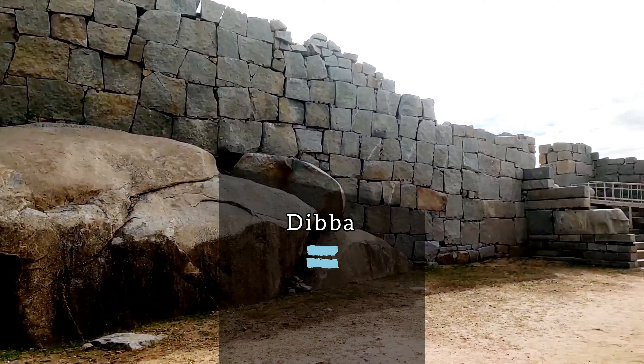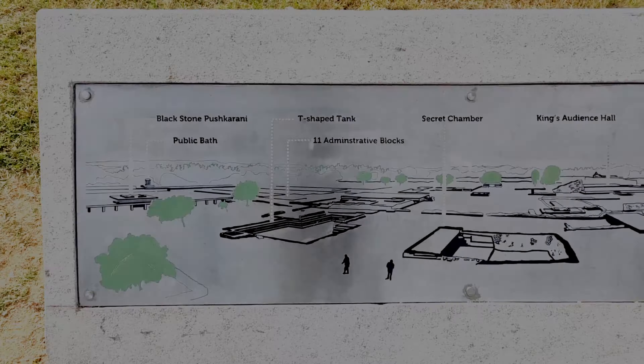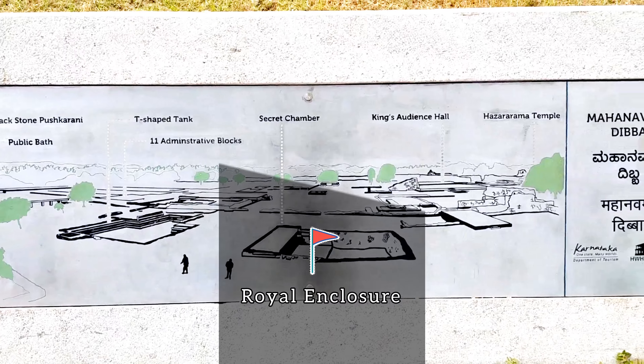Dibba in Kannada means high ground. Mahanaomi Dibba is situated in the royal enclosure.